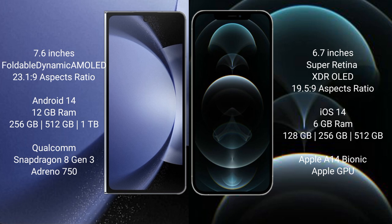iPhone 12 Pro Max comes with 6GB RAM and 128GB, 256GB, or 512GB internal storage. It features an Apple A14 Bionic processor with a separate graphics GPU.